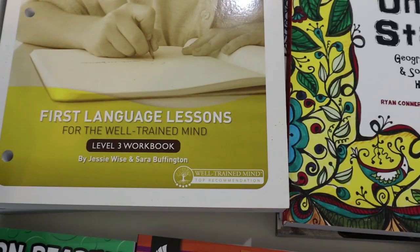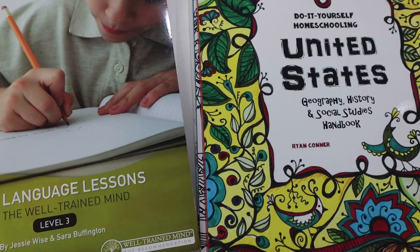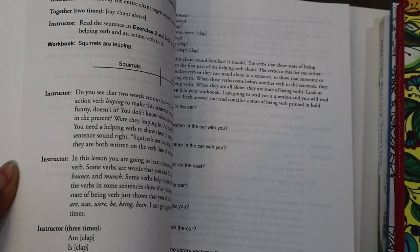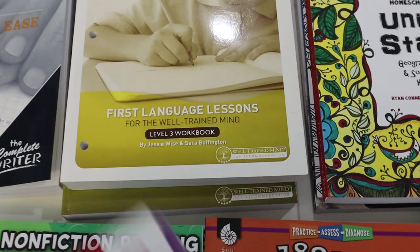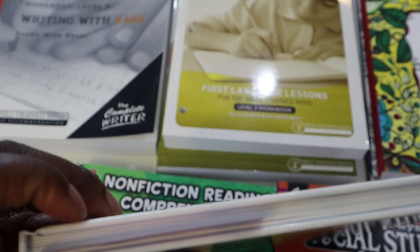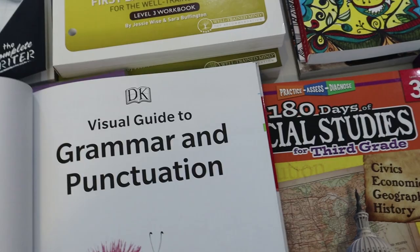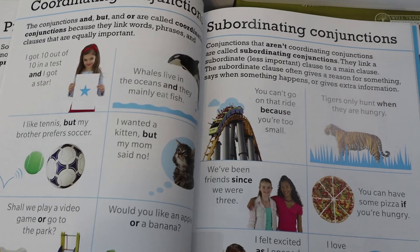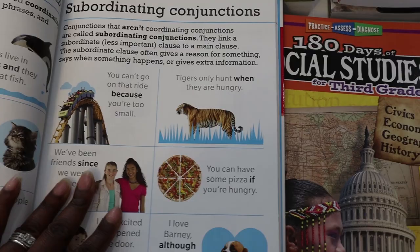For grammar and language arts we are going with First Language Lessons again by the Well-Trained Mind, and I'll be using this as a guide for grammar. We have the student workbook and the teacher's manual. For grammar we have also been reading through this Visual Guide to Grammar — it's a simple take on the different parts of speech and I really like it. We'll probably read through it two or three times throughout the year.